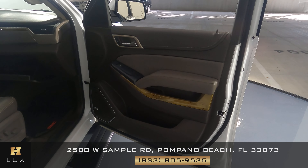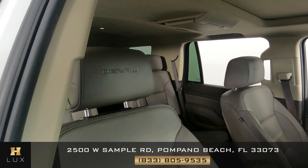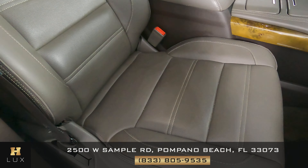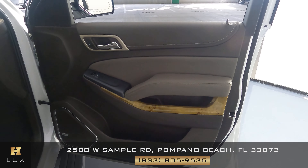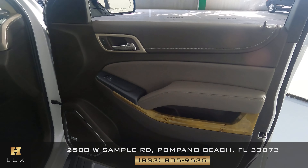Now let's take a look at the passenger side and do the same thing — we're first going to take a look at the seat, checking to see if there's any wear and tear. Just like the other side, the seat is in perfect condition. Now let's take a look at the door panel — there's just some minor wear and tear and scratches, like right here on the speaker, but nothing serious. Other than that this door panel is in great condition.